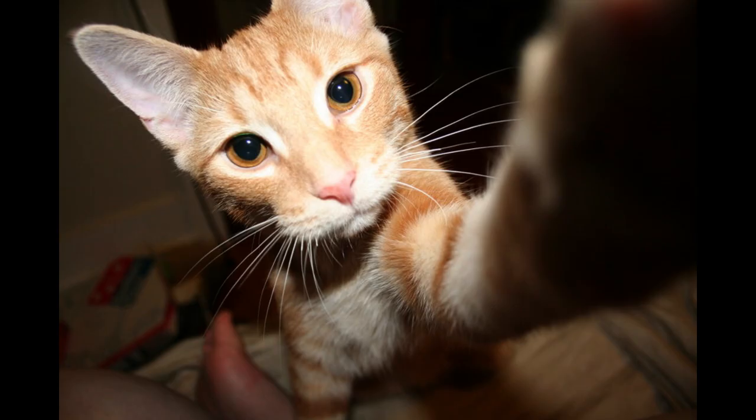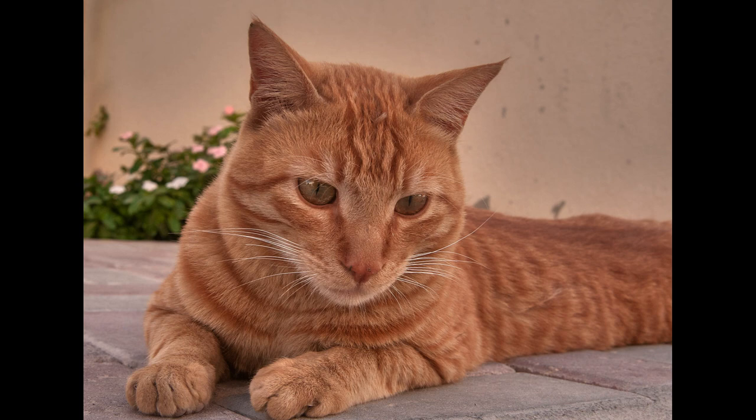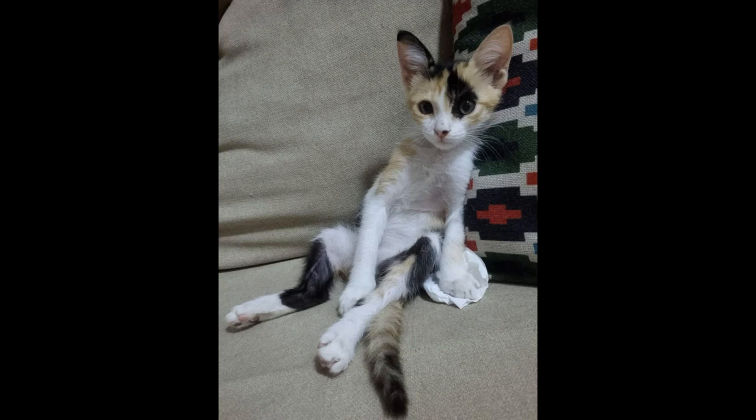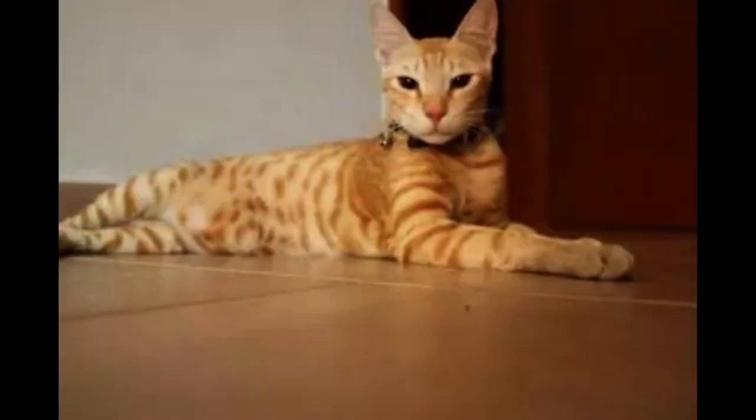Arabian Maus are generally considered to be healthy cats, although it's important to schedule regular wellness visits with your cat's vet. There aren't any breed-specific health problems associated with the Arabian Mau, but always keep an eye out for signs that your cat might be in distress or pain.